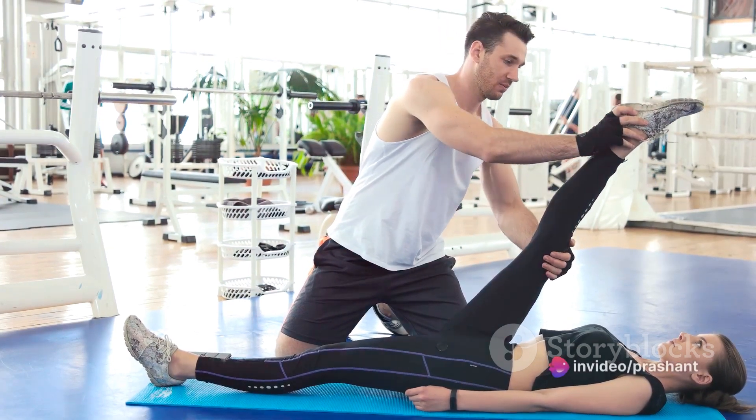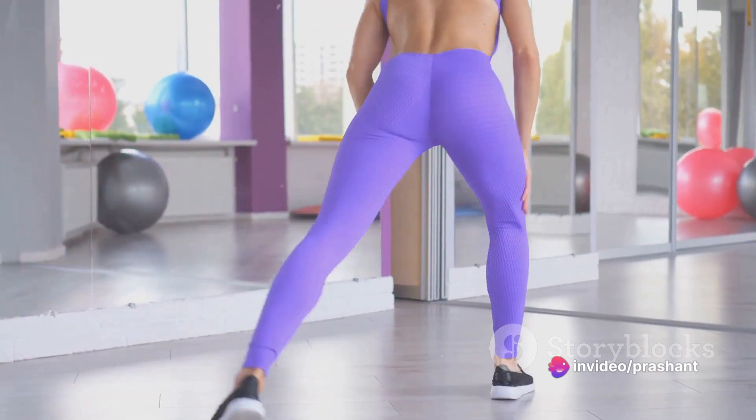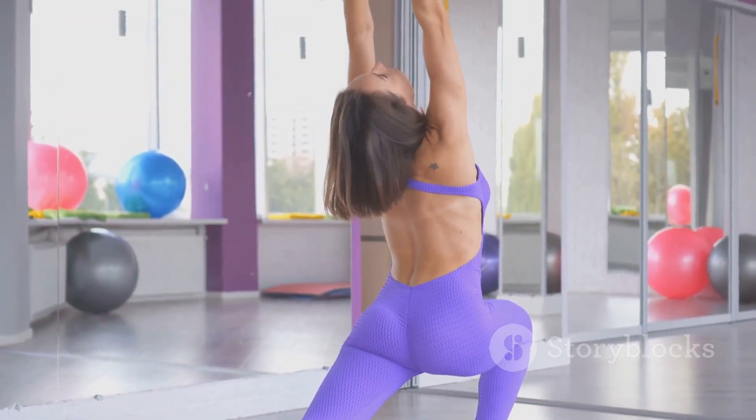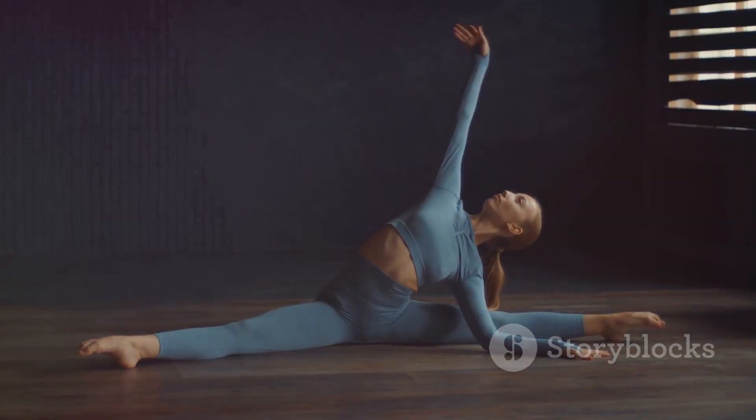Regular stretching can boost your overall body flexibility, reduce muscle stiffness, and enhance physical performance. It increases blood flow to your muscles, providing nourishment and flushing out waste byproducts. Stretching regularly and correctly can be your key to unlock the door of flexibility.